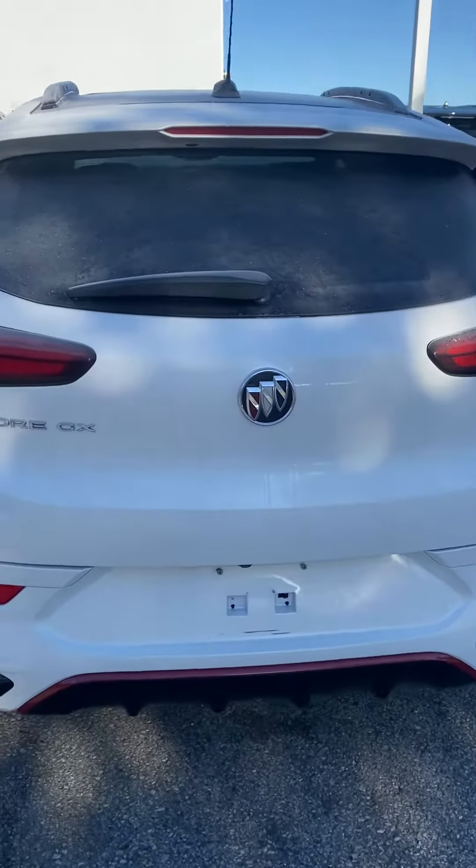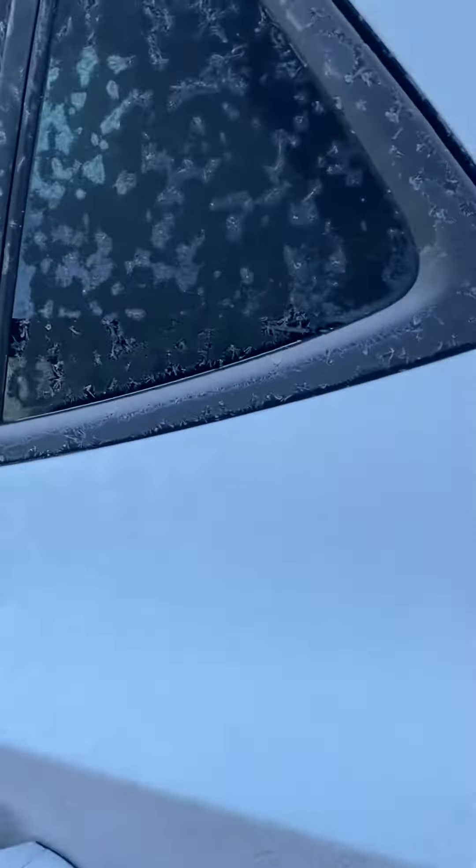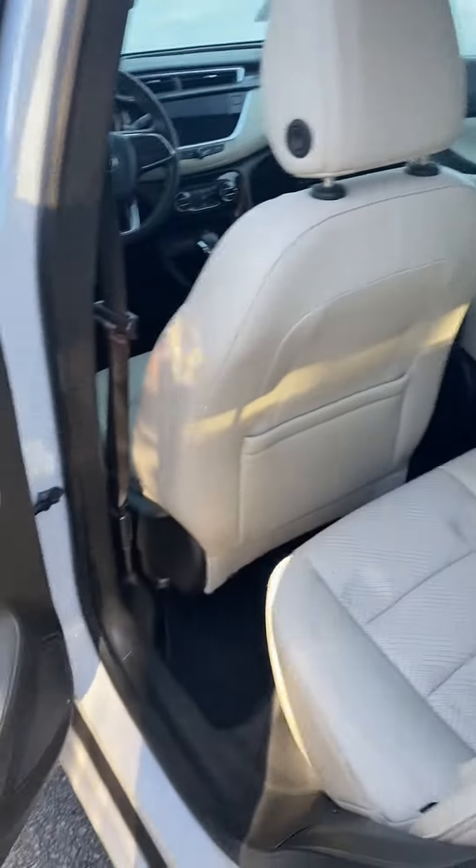Hi, this is Ashley at Victory Nissan, and this is that 2020 Buick Encore GX that I saw online. Just gonna take a quick look inside.